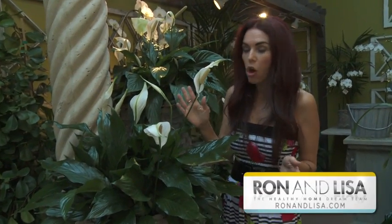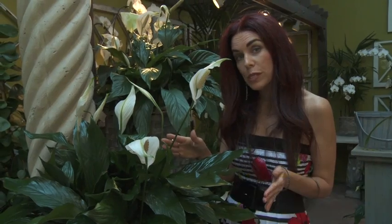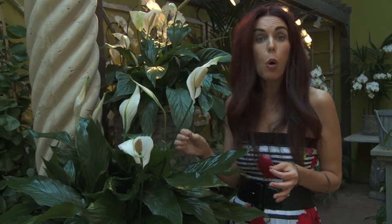This is the peace lily — I'm sure it looks familiar to a lot of you. This plant is unbelievable. It's really a clean-all plant, and you often see it used in bathrooms and laundry rooms because of its ability to remove mold from the air.